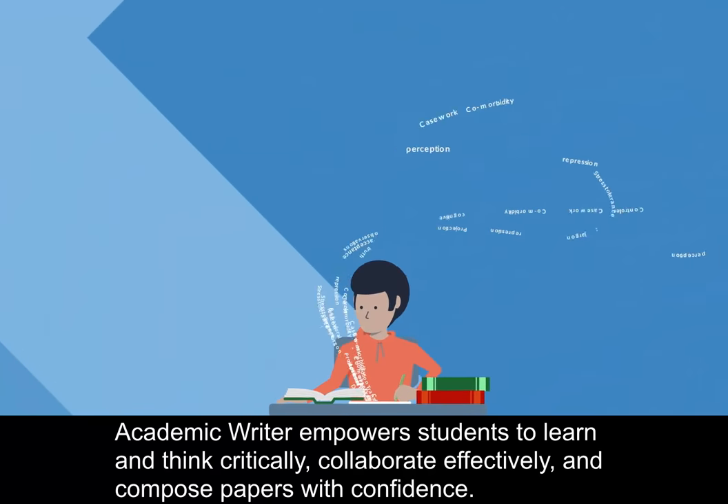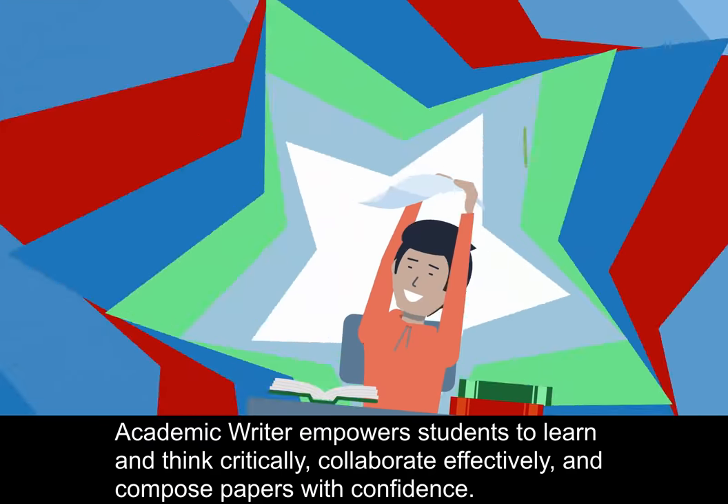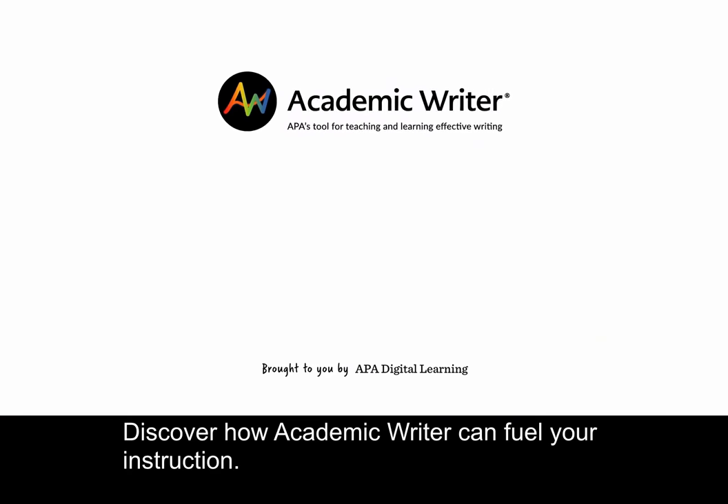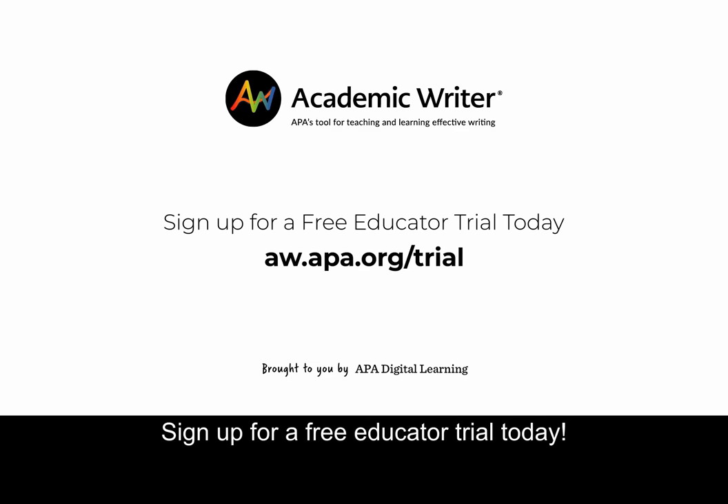Academic Writer empowers students to learn and think critically, collaborate effectively, and compose papers with confidence. Discover how Academic Writer can fuel your instruction. Sign up for a free educator trial today.